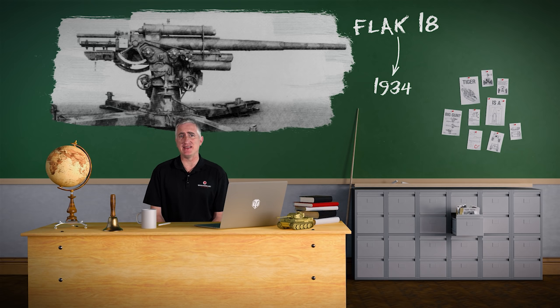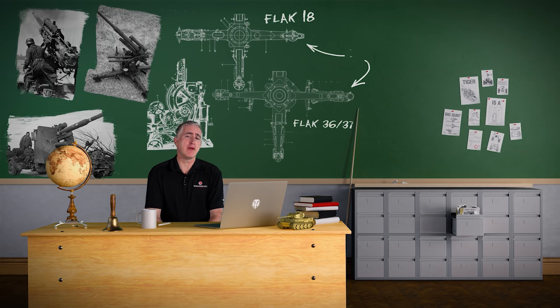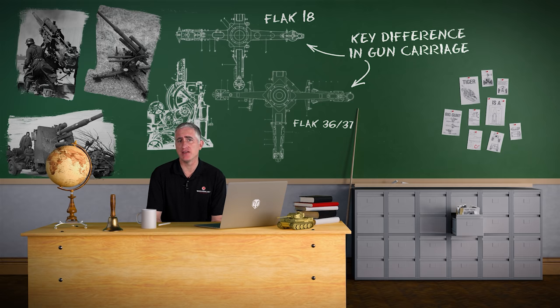The cunningly named Flak 18 started getting delivered to the troops around 1934. I'm not quite sure what they were attempting to gain by the naming of a Flak 18. I can't imagine that folks who suddenly noticed a thousand AA guns of a type unknown before the mid-1930s suddenly appearing in service might be fooled by a name implying that they were designed really two decades prior. Minor improvements, mainly to the fire control system and barrel, followed in the Flak 36 and Flak 37.